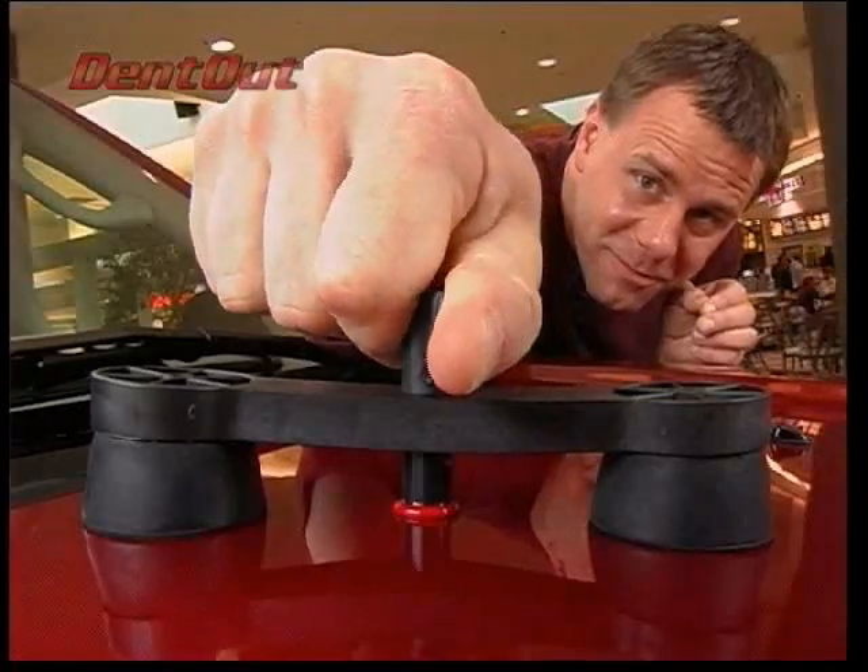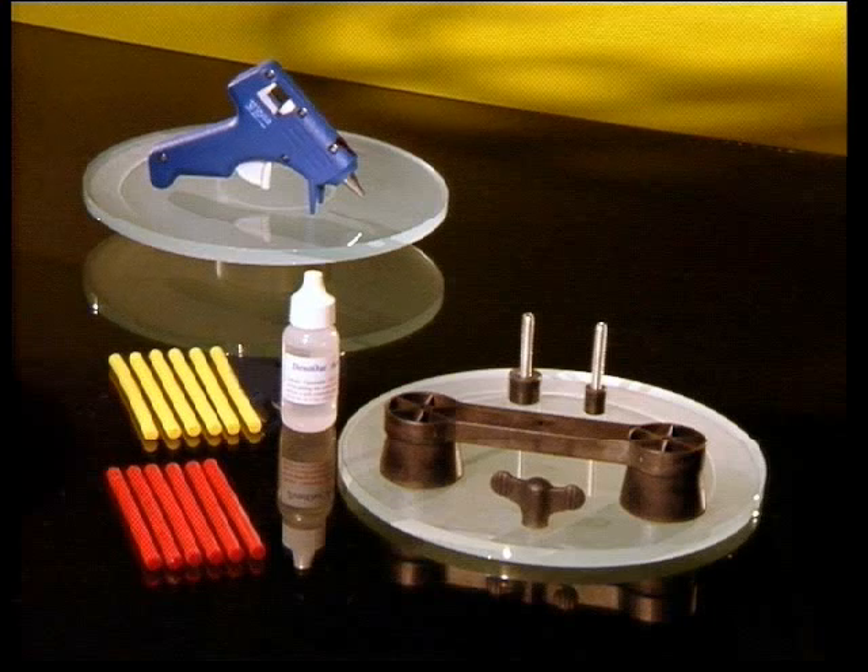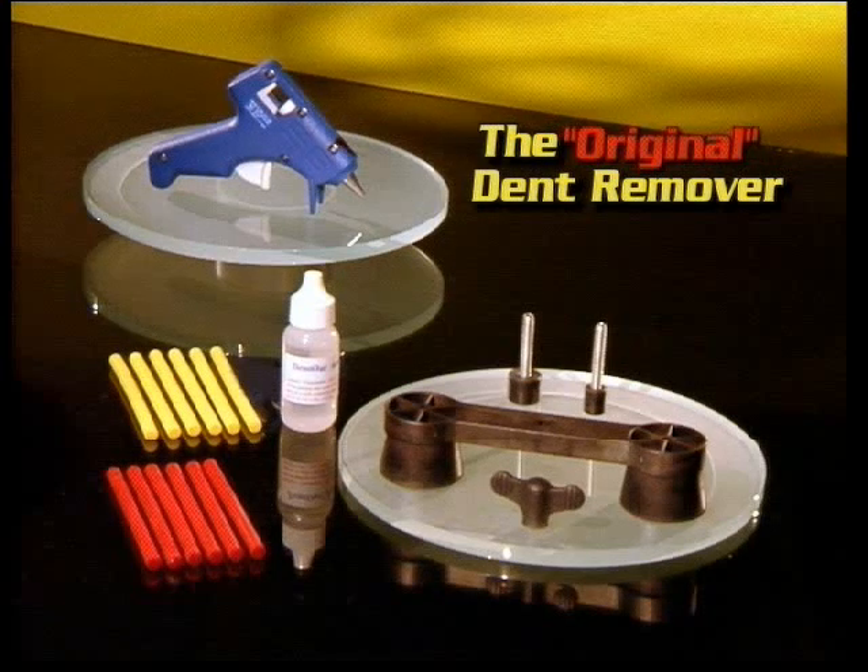Dent in, Dent out. DentOut is not a cheap knockoff — it's the original dent removal system.